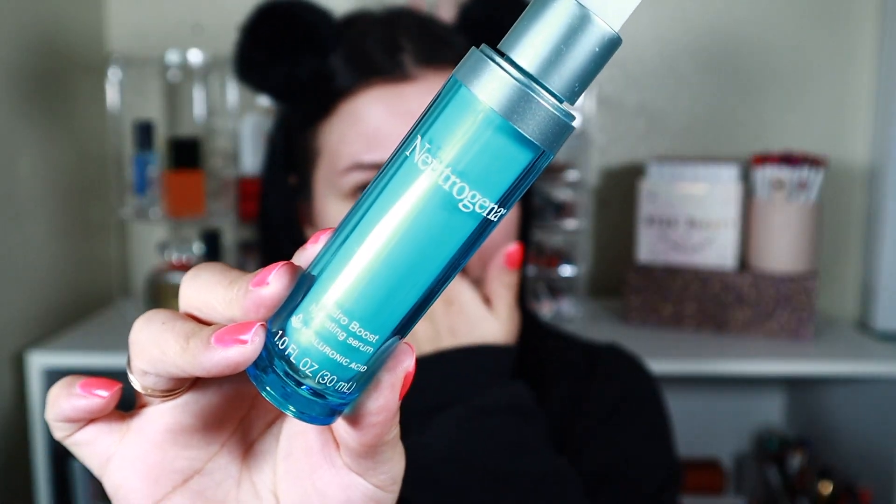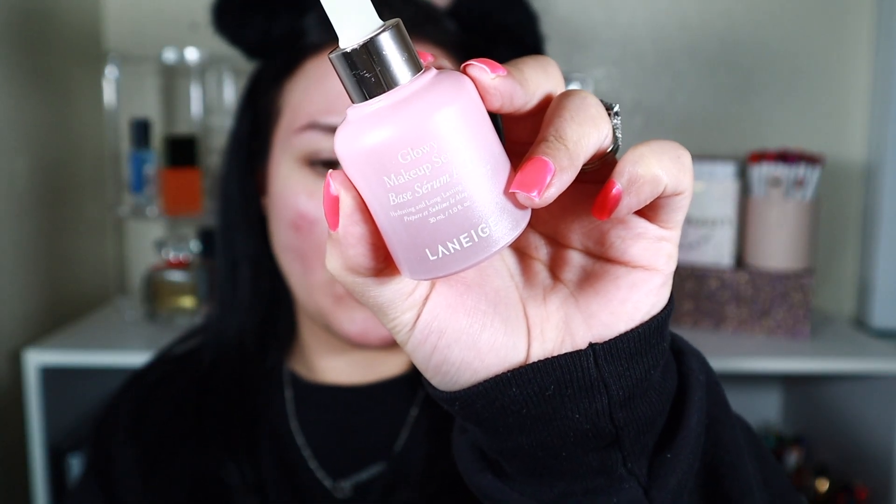I'm going to let the toner sink in and dry, then go in with a serum — this is the Neutrogena Hydro Boost serum. I love this stuff. I honestly love the Hydro Boost line from Neutrogena so much; it's hands-down the most hydrating for my skin type. I have extremely dry skin. Following that up with the Laneige glowy makeup serum — I tried this combo just the other day and really liked how my skin looked with a full-coverage matte foundation.